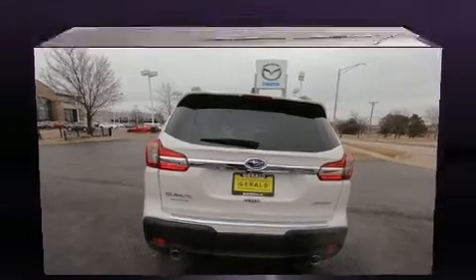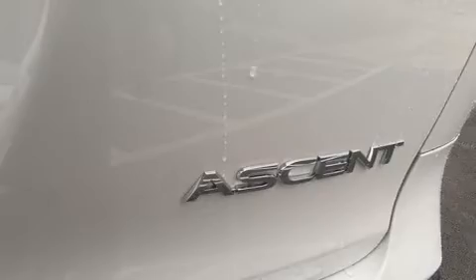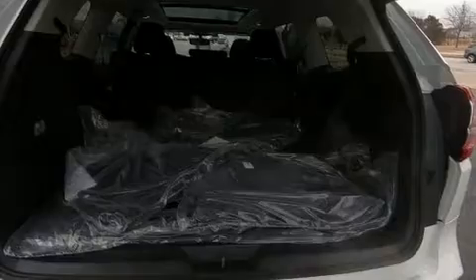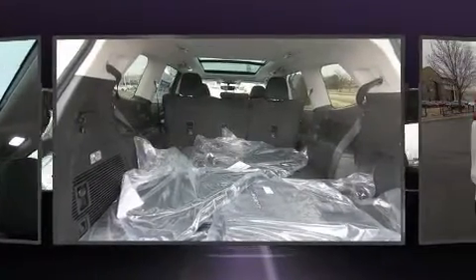All of the following features are included: adjustable headrests in all seating positions, an automatic dimming rear view mirror, automatic dimming door mirrors, power moonroof, a power rear cargo door, lane departure warning, and much more.